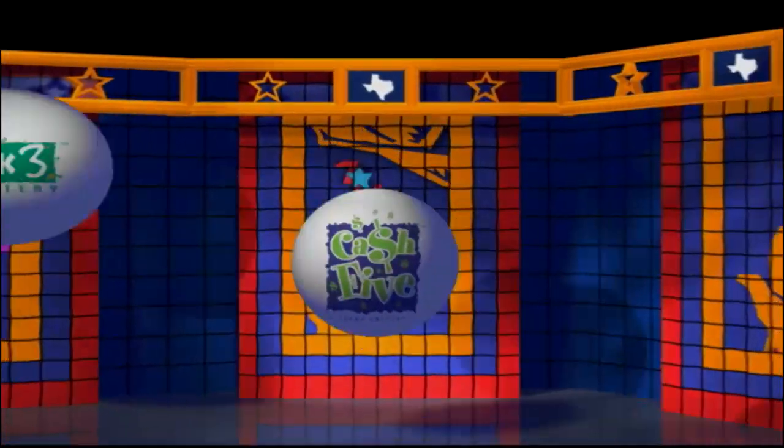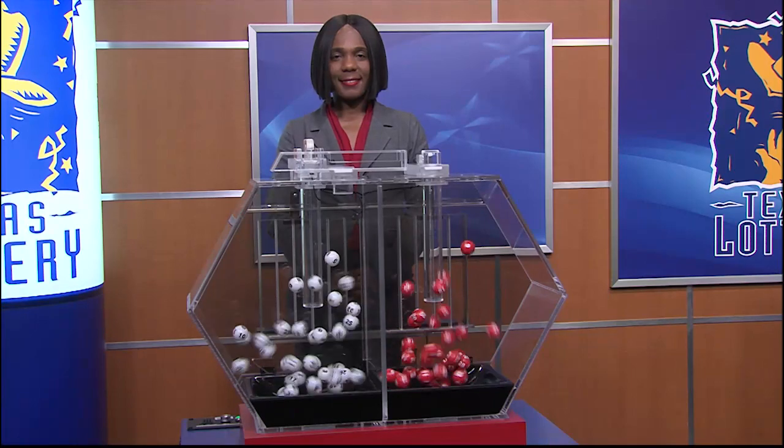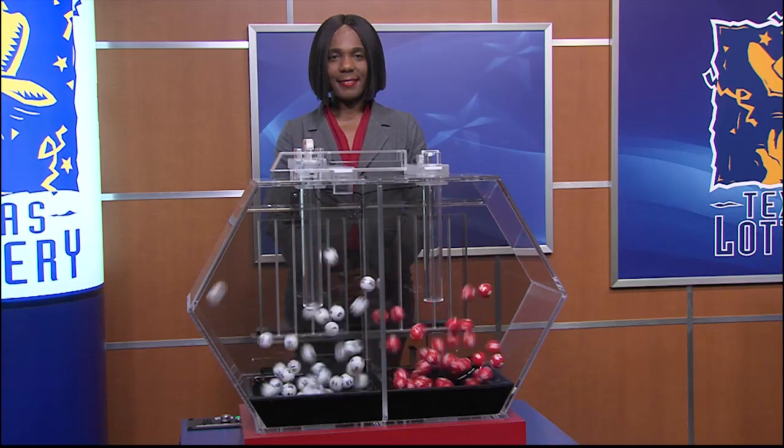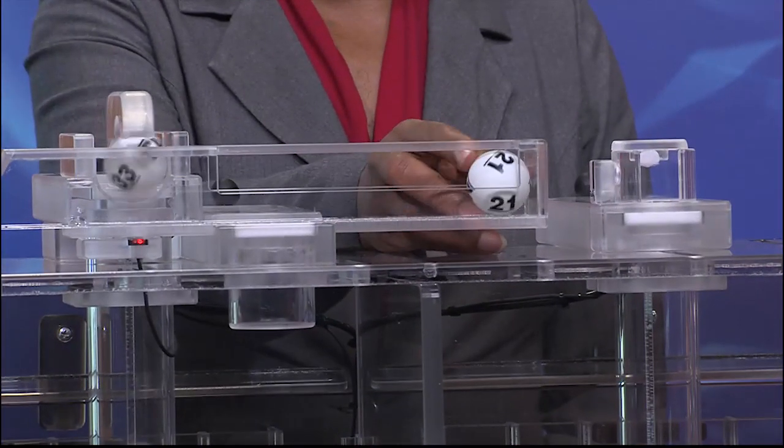Get ready to play the games of Texas for Thursday, April 4th. Tonight's Texas Two-Step jackpot is $675,000. And the winning numbers are...